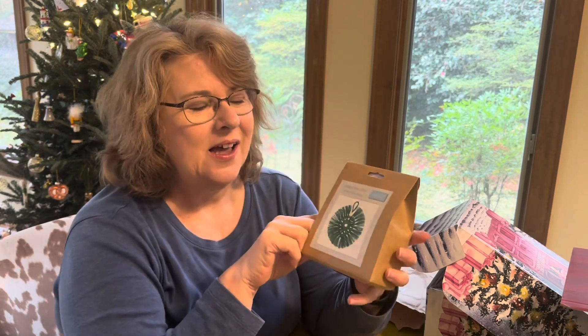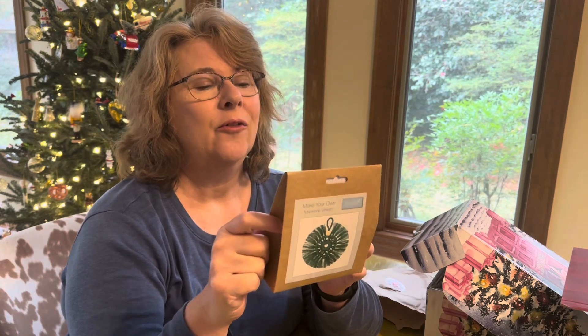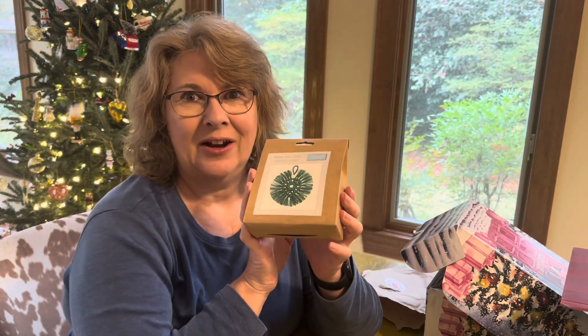I was right this time! It's a 'Make Your Own Macrame Wreath' kit. It's so funny — I was telling my niece Jessica that she needed to take up macrame because I love it, so it looks like Christine says a lot of us will be taking up macrame. Very cute decoration, it'll look adorable on my tree.